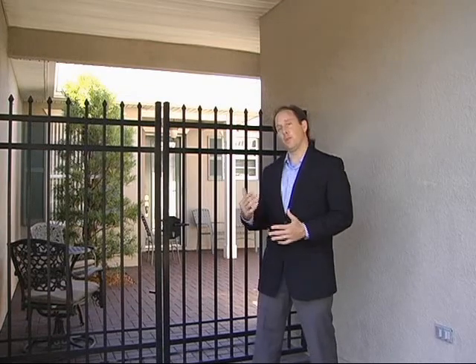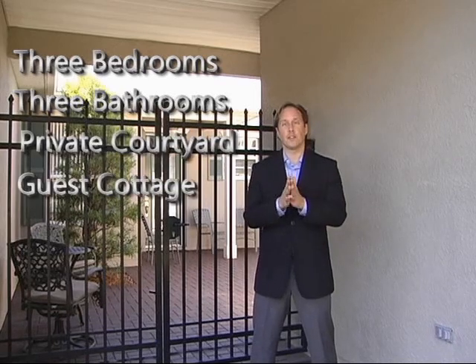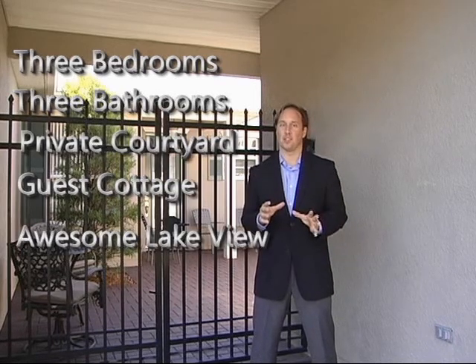Have you ever seen one of those elegant courtyard homes and wondered, what's behind those gates? Well now's your chance to see behind the gates of this one-of-a-kind courtyard home. This house features three bedrooms, three full bathrooms, a private courtyard, a separate self-contained guest house, and a location that would be the envy of your friends. Let's take a look.